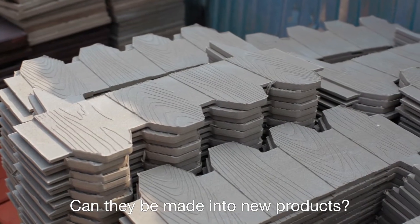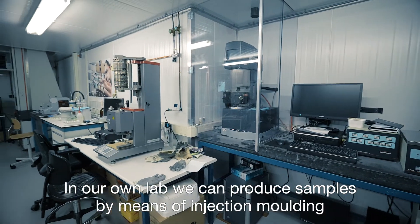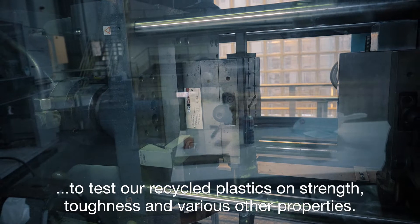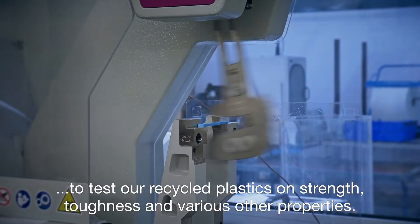Can they be made into new products, or do they need to be modified first? In our own lab, we can produce samples by means of injection moulding to test our recycled plastics on strength, toughness and various other properties.